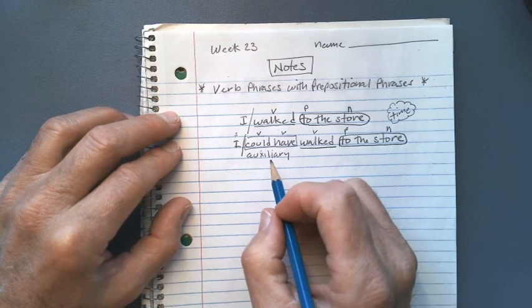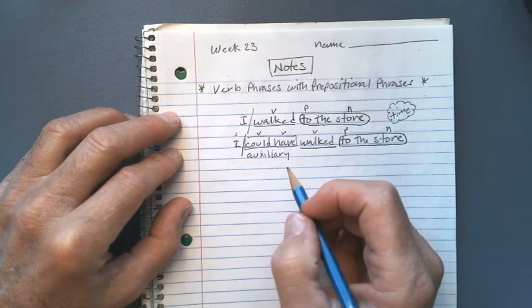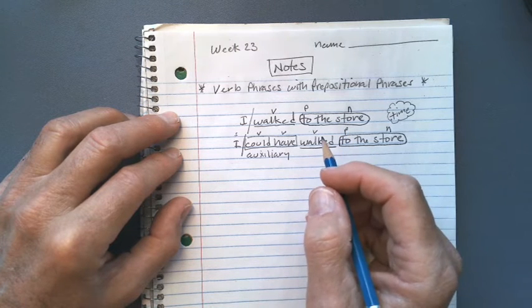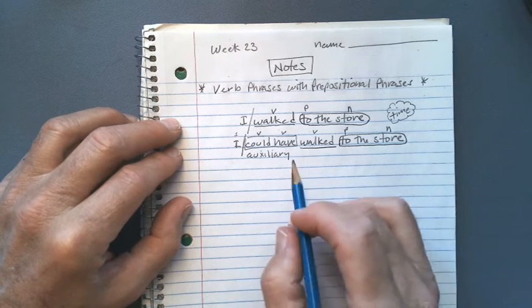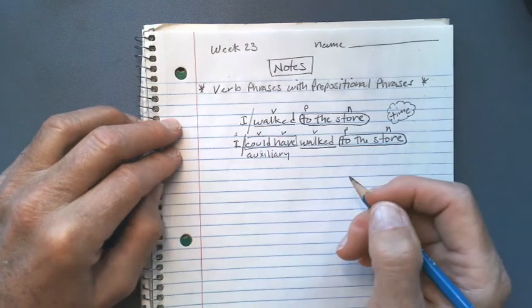So this is the use of auxiliary verbs, or helping verbs. There are actually 23 of them. Just like there are 40 prepositions, there are 23 auxiliary verbs. And it changes the timing of when you actually did the action.